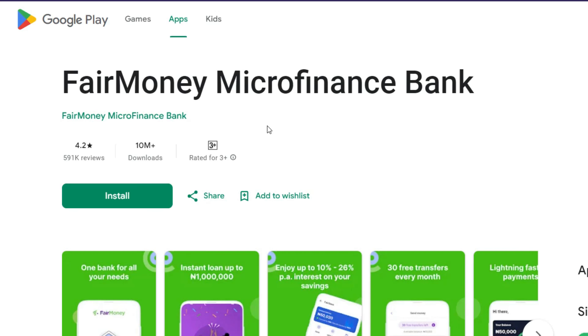The next one is FairMoney. We've made different videos and written articles about FairMoney Microfinance Bank. The FairMoney app can lend you even more than fifteen thousand naira. They've generated over ten million downloads, a power rating of 4.2, and 591,000 reviews as of when I'm making this video. You can pay bills, buy data, buy airtime, and use their ATM card to withdraw money. You can download FairMoney from Google Play Store or Apple App Store.